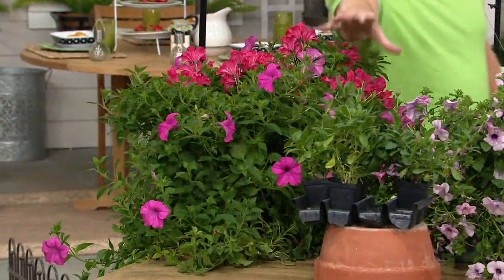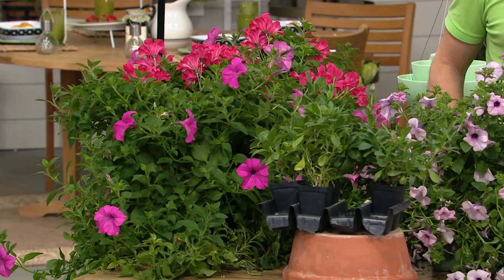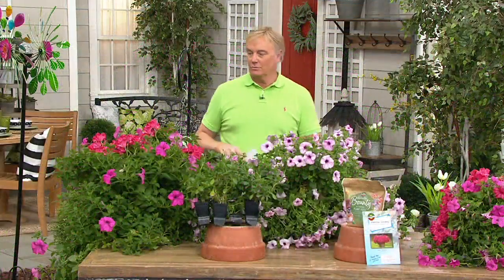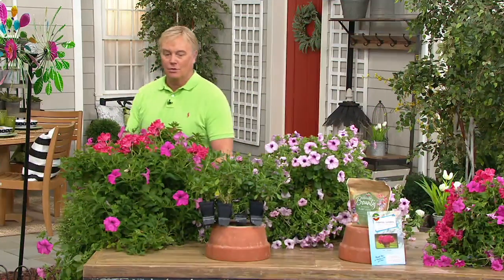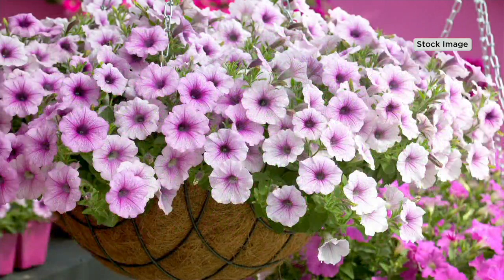Hey Rick, if you could turn that table around — it's actually backwards right now, showing the back of the plant. There we go, turning it around. Tell me about the petunia and tell me the Robertas petunia story.